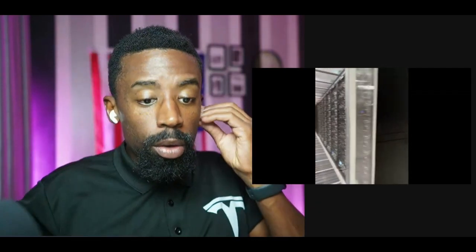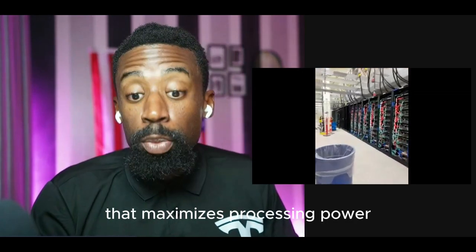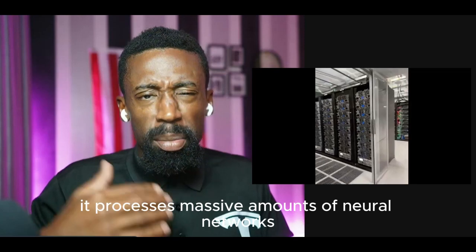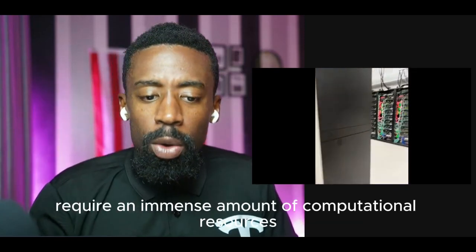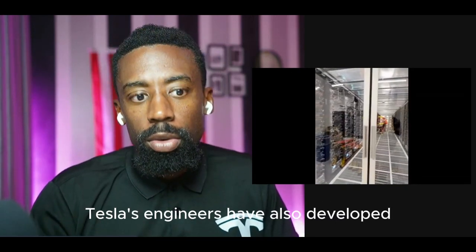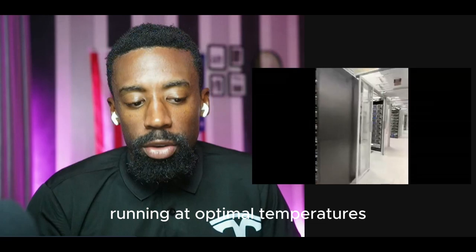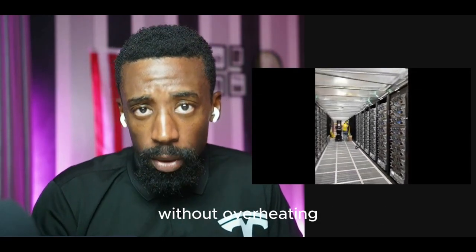Well, for starters, it's built on a completely new architecture that maximizes processing power while minimizing energy consumption. It processes massive amounts of neural networks, and this is critical, as training AI models requires an immense amount of computational resources. Tesla's engineers have also developed innovative cooling systems to keep this beast of a machine running at optimal temperatures, ensuring it can operate at full capacity without overheating.